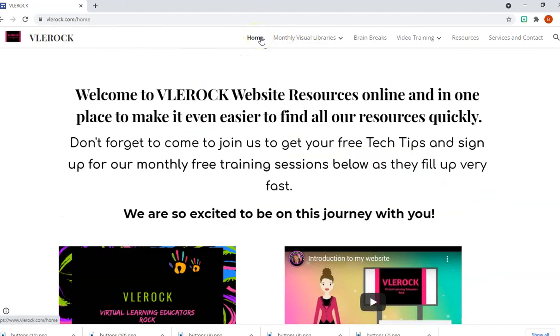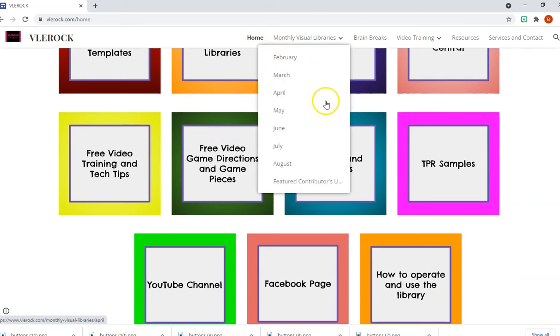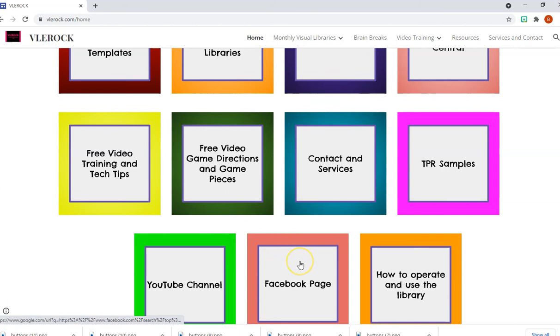I hope you like the updated website. I made sure that it's easy to see and find everything. People were asking, and now we do have a Facebook page, a YouTube channel, as well as directions on how to operate the library and contact information.